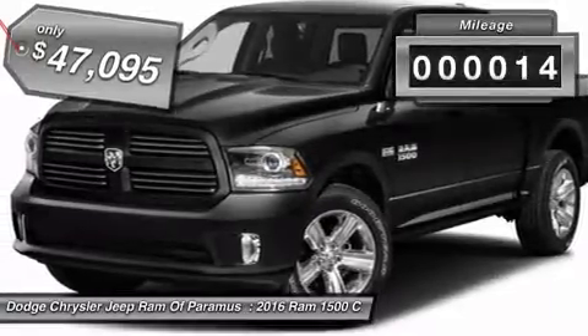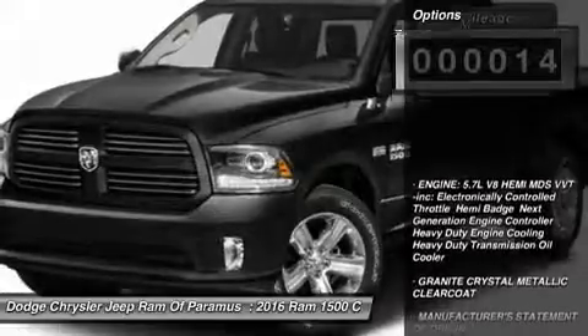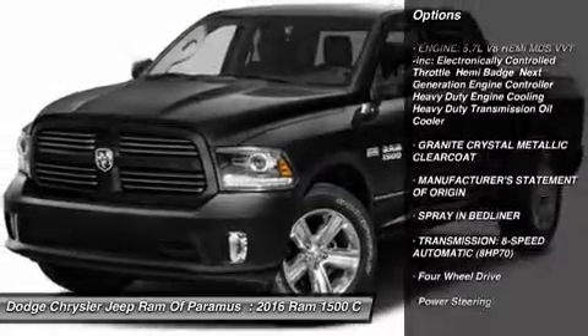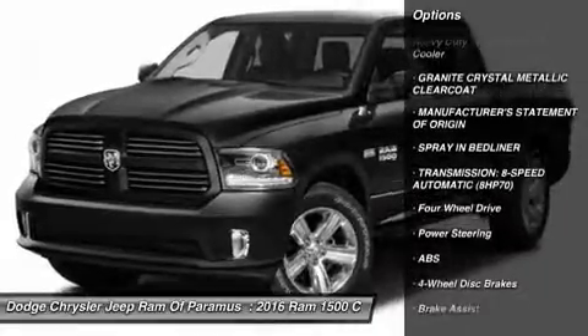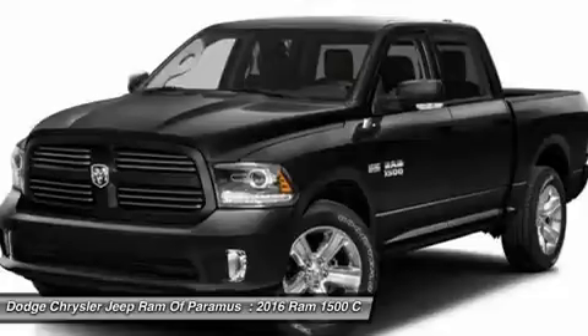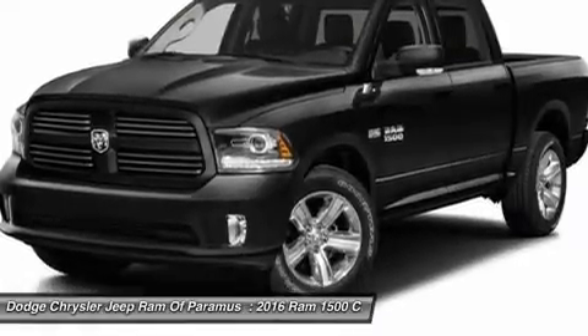This vehicle has less than 100 miles. Here are some of this vehicle's great options: stability control, traction control, keyless entry, anti-lock braking system, Bluetooth, power steering, adjustable steering wheel, driver airbag, cruise control, and aluminum wheels.